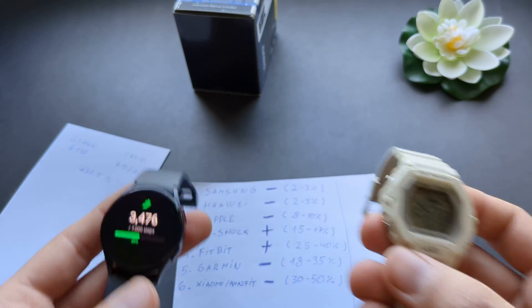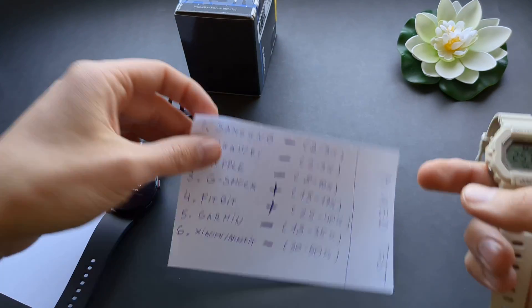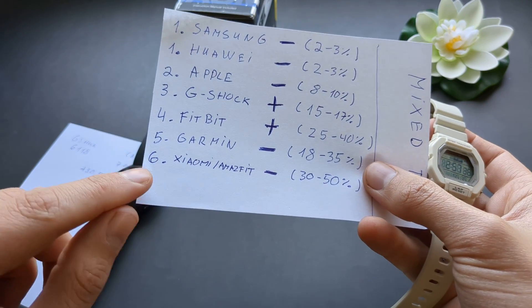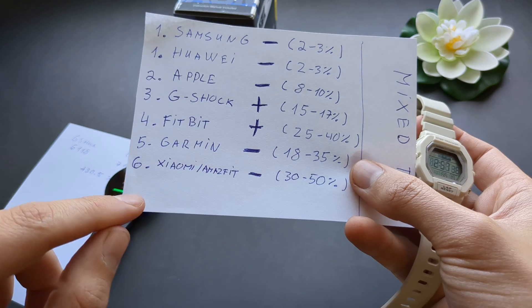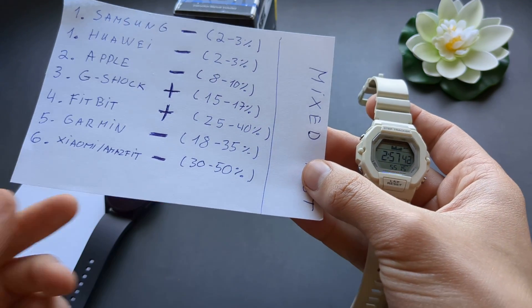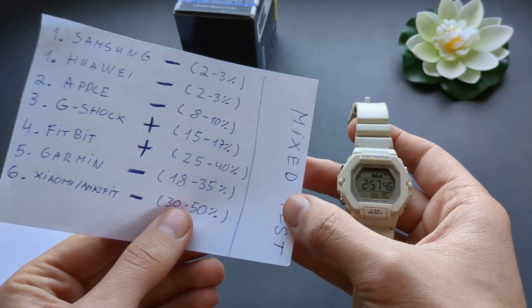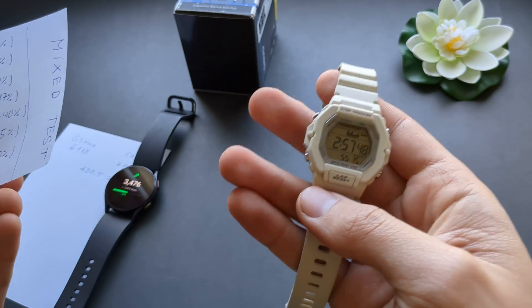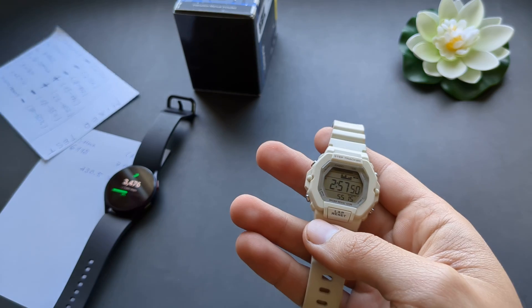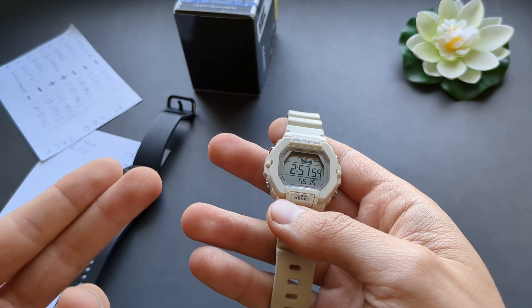My conclusion is that it pretty much fails completely in step counting. It should be listed at the very bottom — it's even worse than cheap Xiaomi or Amazfit watches, which are already terrible. Don't trust this watch for step counting because it's complete garbage, overcounting by 50 to 60%.